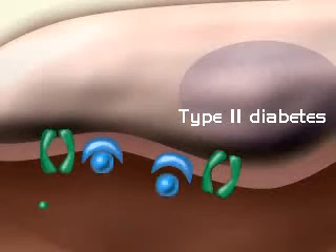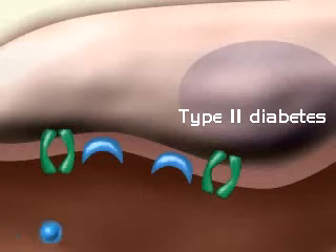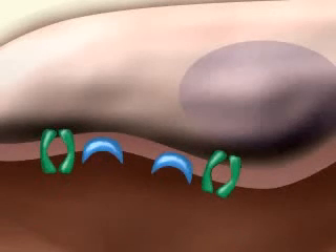In type 2 diabetes, insulin is produced and binds with the cell's receptors. However, when insulin binds with the receptor, the glucose gates fail to open, preventing the entry of glucose into the cell.